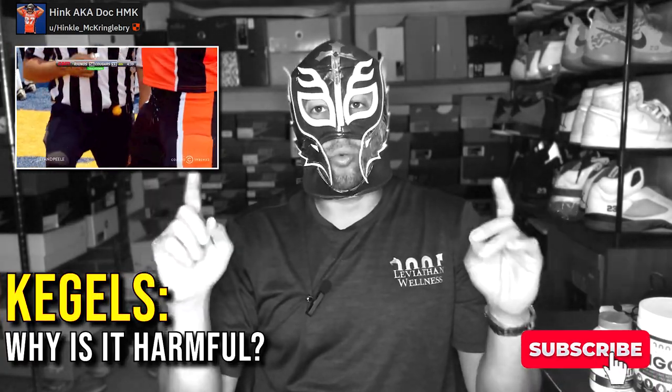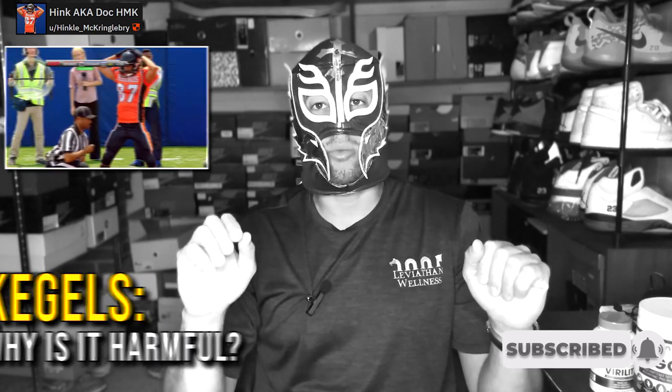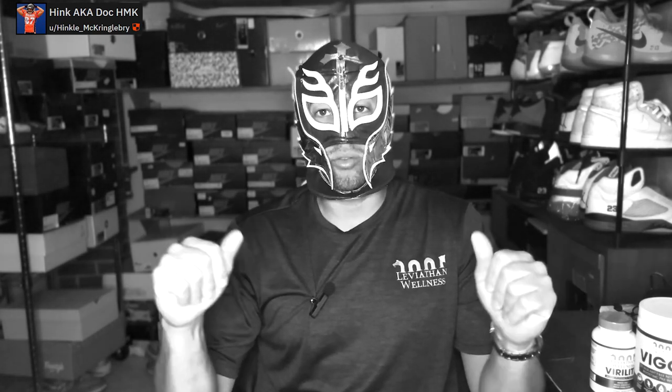Hey guys, it's Hink here. Today I'm going to be talking about a pretty spicy take — why I think Kegels are one of the single worst things recommended when it comes to male health and pelvic floor health. I'm going to break down exactly why they are so harmful, the science behind it, and how we can correct some of the damages done by Kegels.